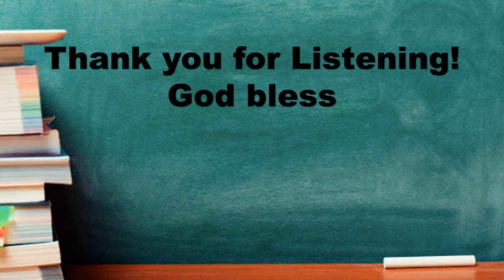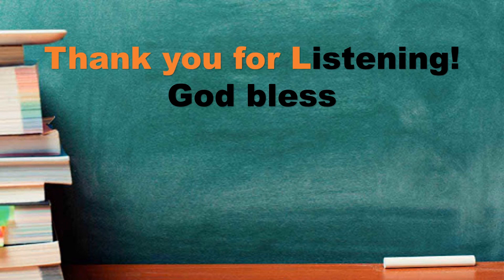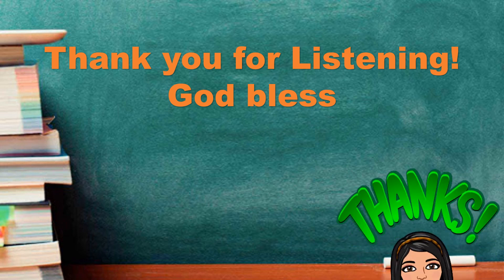And that's all about changes in solid materials. Thank you for listening and God bless us all.